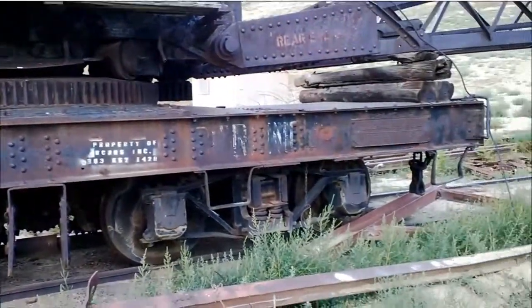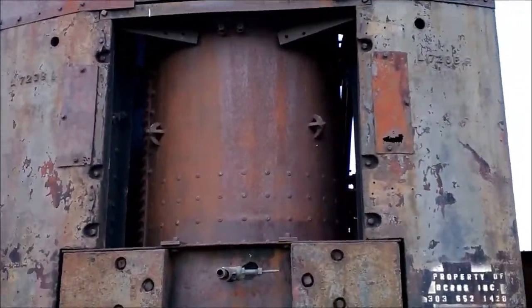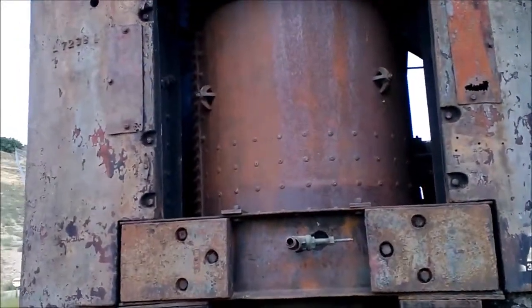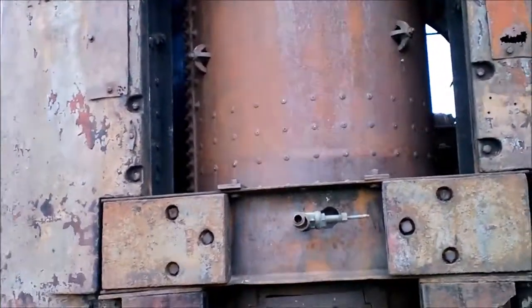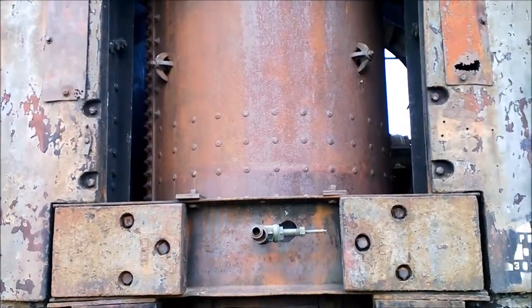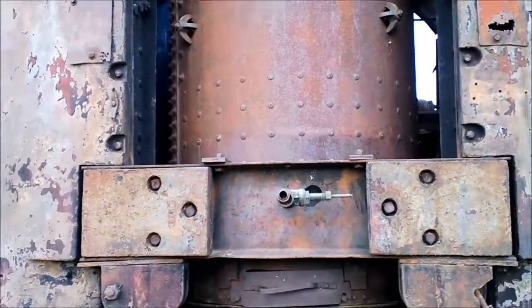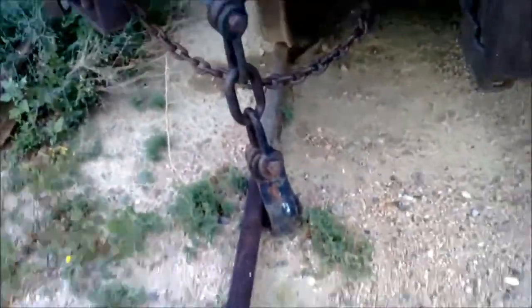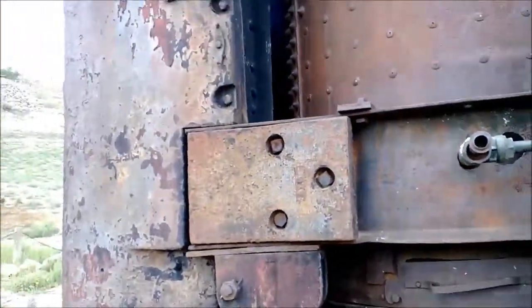This looks like the boiler on the backside of the steam shovel — it's where they would have shoveled in coal to operate it. You can see the big old chains that would connect it to a train or something like that. This is a really cool find, and the cache is actually very close to this.